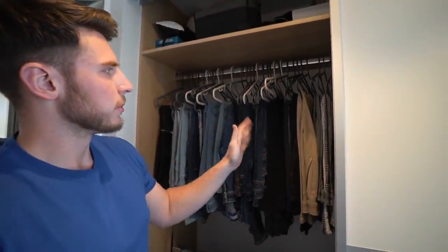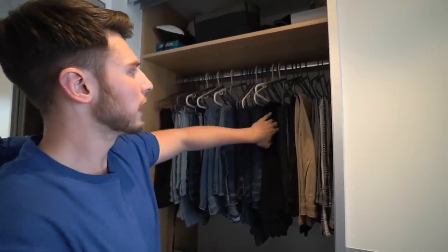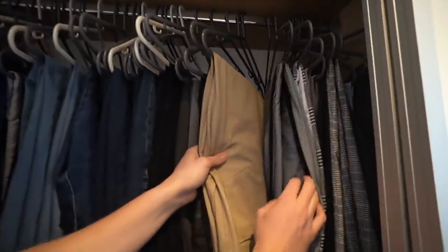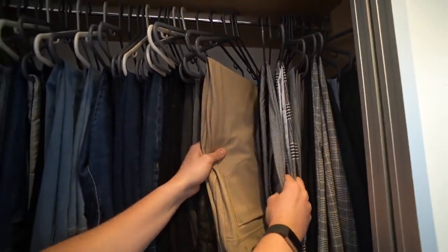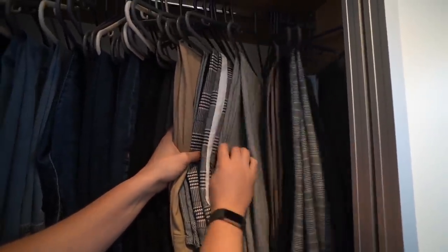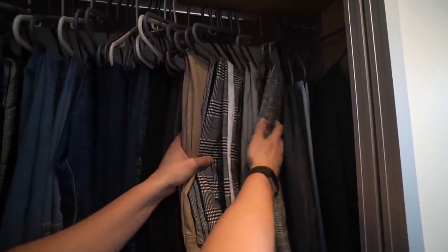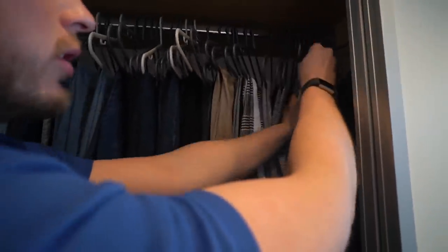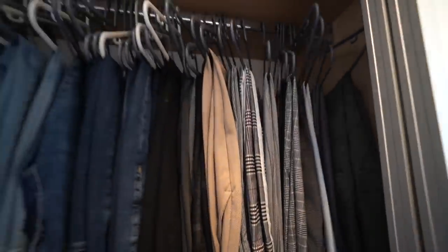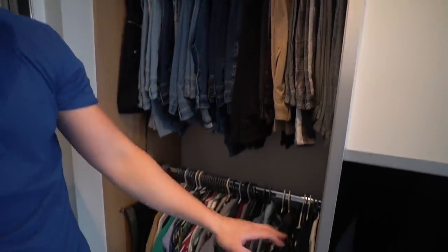Got some shoes at the back — all my desert boots and Chelsea boots, another pair of Nike Flyknits for running. This side is where I've got all of my jeans and trousers — all of these are Legend London jeans and some Carpe Omnia ones as well. Then moving on to this side: Legend London, the new trousers are sick, so comfy and stretchy. We've got River Island, Uniqlo, Primark.